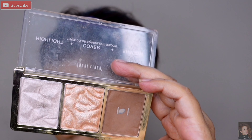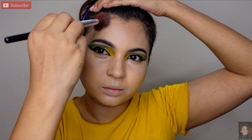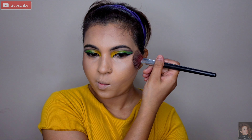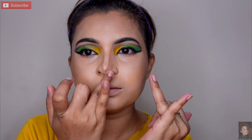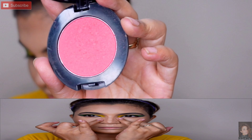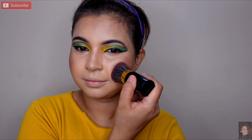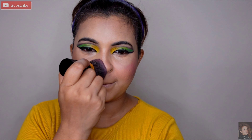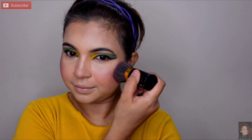Next bronzer ke liye brown shadow le rahi hoon aur fluffy brush ke help se jo contour areas hain — hollow of cheeks, forehead, aur nose — wahan apply karungi. Powdery effect deta hai, toh bronzer bhi isi se karungi. Thoda sa face mein dimension aajata hai. Nose ko fingertip se pehle blend karungi phir brush se set karungi. Phir MAC ka blush le rahi hoon aur light sa apply karungi — pehle halka start karti hoon takki access na ho jaye, agar zarurat ho toh ek aur coat.